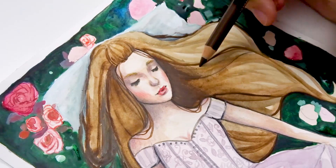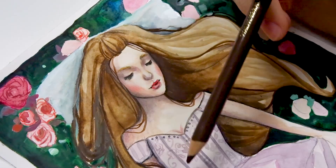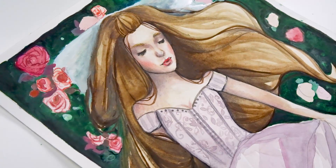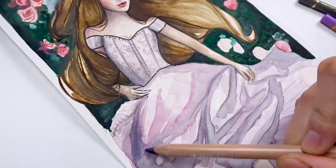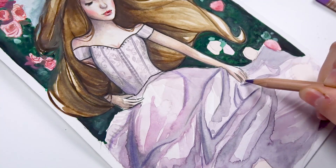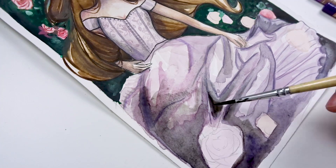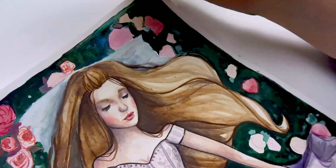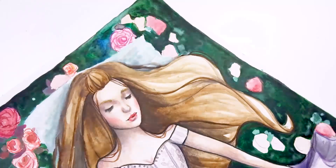Apart from working with all of these materials I also started working with something a little bit new — I did use it in my October favorites video so do check that out. It's called the Aqua Bronze; it's a glittery powder that you mix with water and then add on top of your paper and it looks like a beautiful glimmery metallic embellishment. For this one I used the copper color, which has a pinkish tone to it. I added this copper-colored glittery paint to some designs on her dress, on her pillow, and in between the flowers — it adds another texture and looks really pretty when it shines in the light.